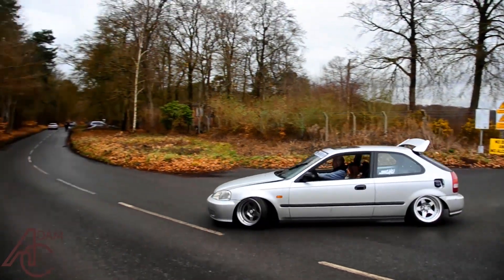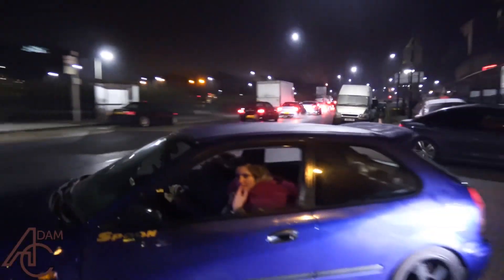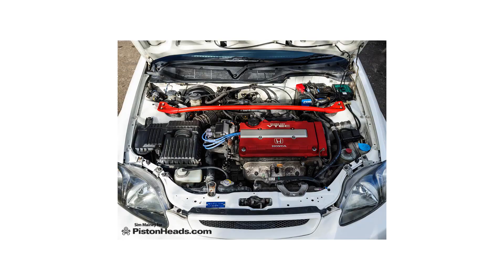In 1997, the first Civic received the Type R treatment. Again, only available in Japan, with a 1.6-litre 4-cylinder engine producing 183bhp, this time at an all-time high of 8200rpm.